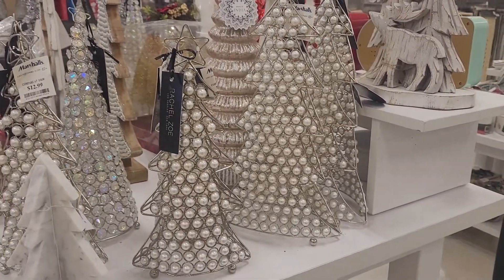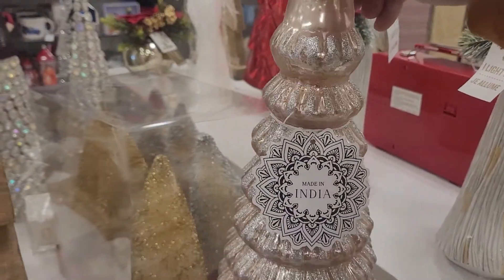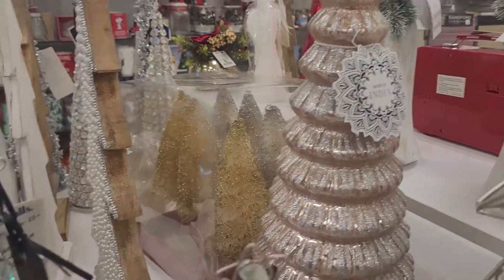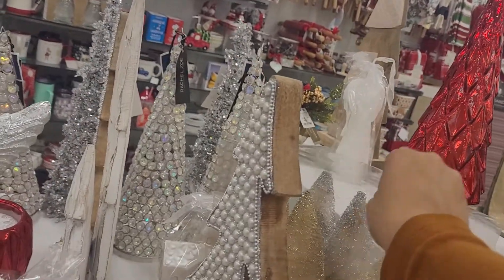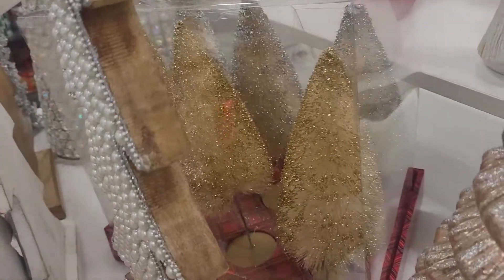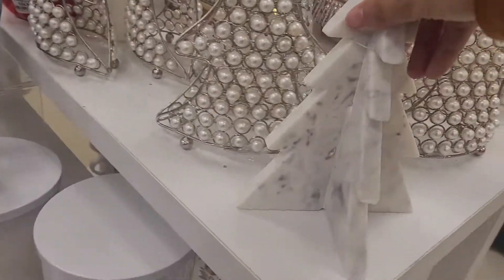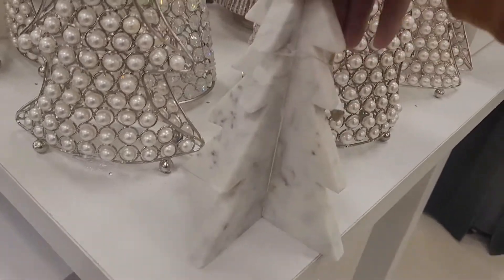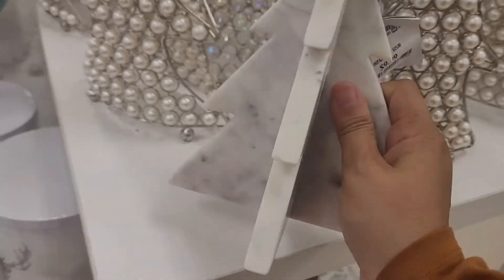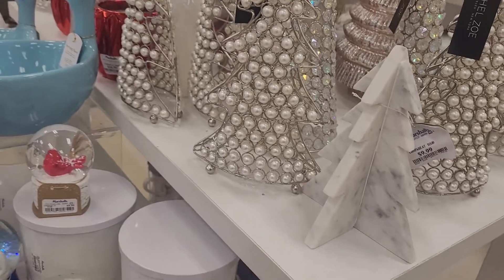They've got different sizes — this is a smaller one, those are the bigger ones. This one is really glittery, rose-gold in color, and it's very pretty — it lights up as well. There's a set of small glittery trees in gold and silver, which are also very pretty. And then this is like a little granite Christmas tree for $10 — it's pretty heavy but very cute. I like this one, like on your coffee table.